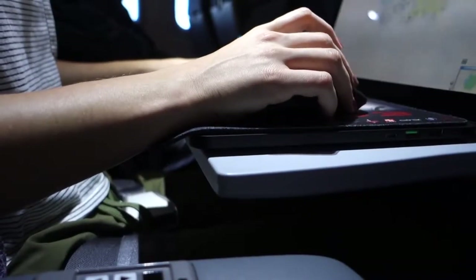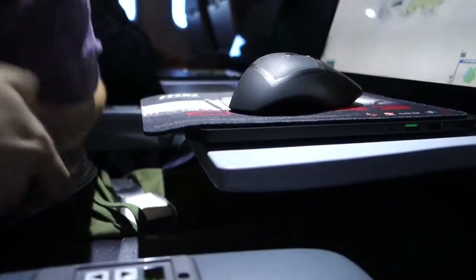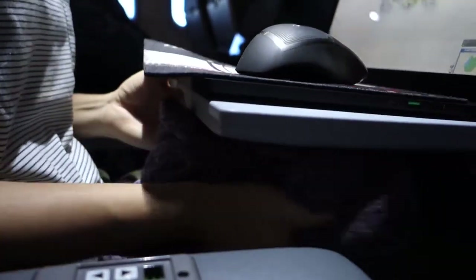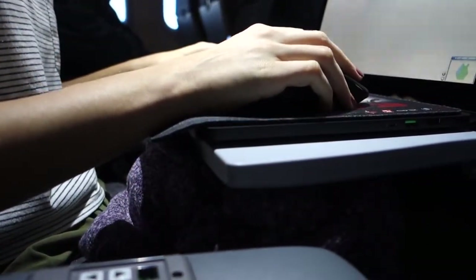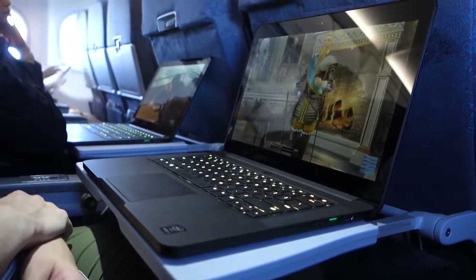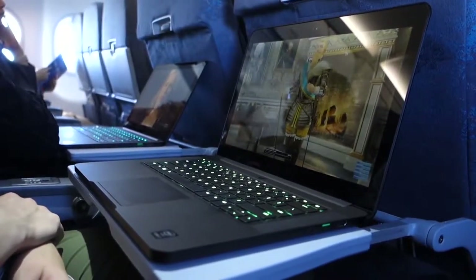Depending on the rigidity of your fold-out table, you might also experience some unpleasant table sag from the weight of your arms resting on your laptop. Shirts, blankets, and even pillows can be wedged between your legs and the table to prop it up and improve its overall stability. After all was said and done, having the right hardware and applying the few pro tips I learned allowed me to game comfortably on the plane for two to three hours at a time while flying coach. Moving forward, investing in some wrist pads and finding a practical way to keep the laptop cool could extend playtime even further.